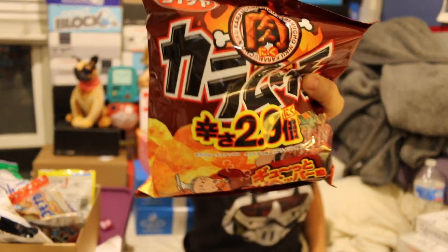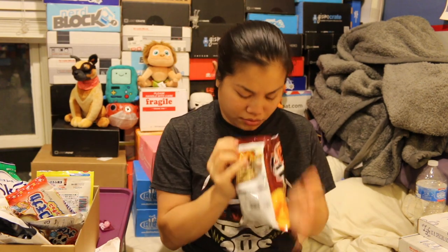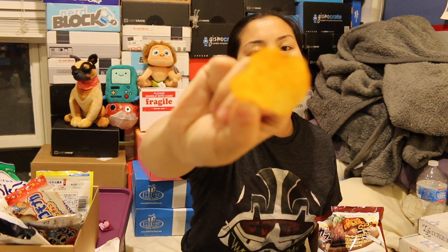The last thing we're going to try are the spicy beef potato chips — I'm quite excited. They smell like potato chips. I love potato chips so much. They do taste like beef but they're not really that spicy. They do have a small beef flavor, but they really just taste like barbecue. These aren't really spicy at all, but the flavor is good.